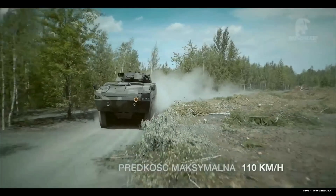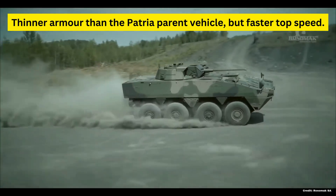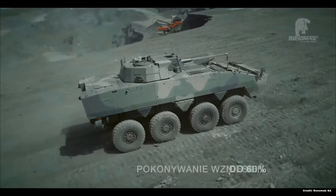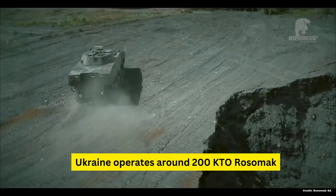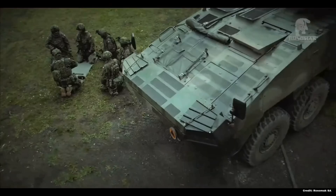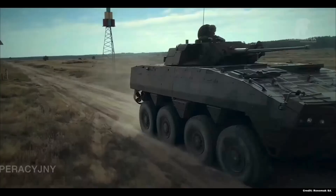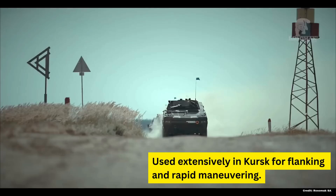The Rosomak has a slightly thinner armor than its Finnish counterpart, but it makes up for it in speed. Ukraine has received around 200 of these in total, and it is often sent to the hardest areas of the front. Even in such conditions, the loss ratio on the Rosomak is still very low, and it often takes hits from artillery or tanks head-on in order to be put out of business. Ukraine's current operation in Kursk sees a heavy presence of this vehicle.